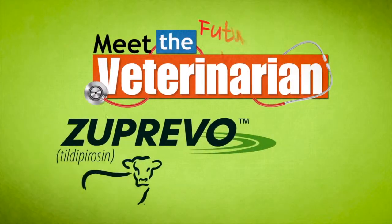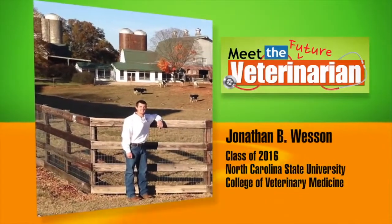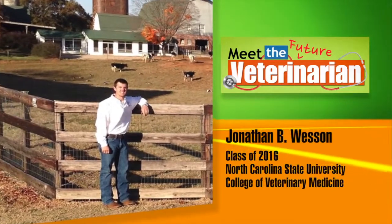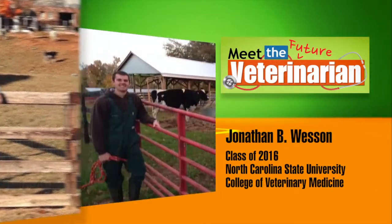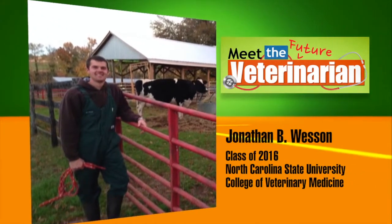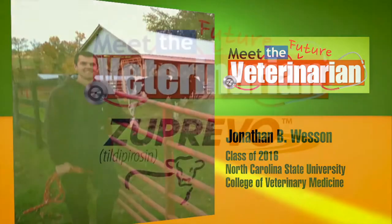This Meet the Future Veterinarian is brought to you by Zuprivo. Choose confidence. Choose Zuprivo for BRD treatment. Jonathan Wesson grew up in Vail, North Carolina on a cow-calf operation and is a recent recipient of an Amstutz scholarship. Currently a third-year vet student at North Carolina State University, Jonathan plans to join a rural mixed animal practice after graduation. He'll also stay involved with the beef industry through his own purebred Hereford operation.